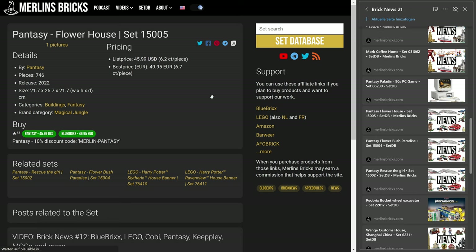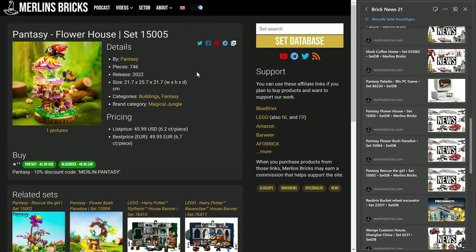And then we have a couple of availabilities in Europe again from the series called The Magical Jungle. It's a series of beautiful play sets, I would guess. And there we have now availabilities over here in Europe of the Flower House, the 15005.